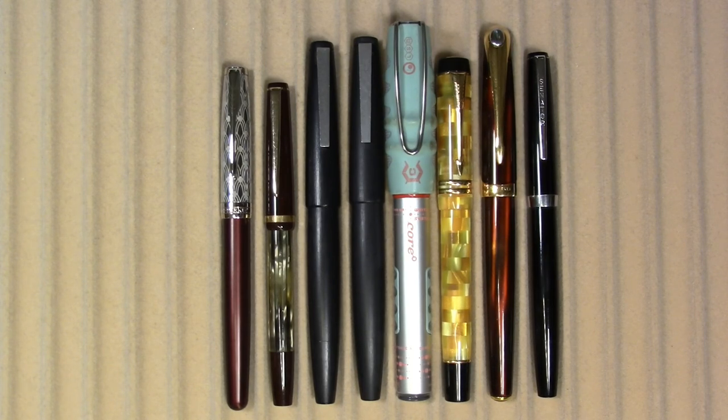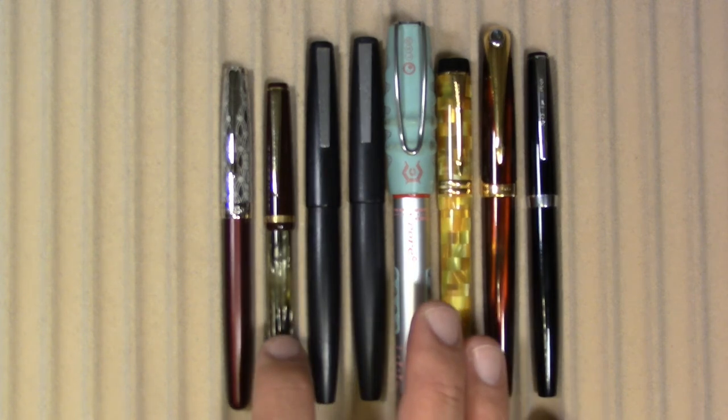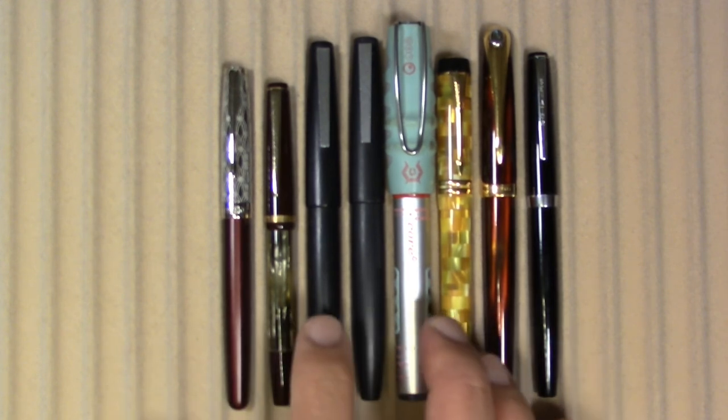Anyway, let's take a look at some pens before I say something stupid. These are the pens I've been using this week from left to right: I have a Parker Sonnet, a Toz Penkala Mirna from Croatia — at the time it was made in Yugoslavia, but the Croatia part of Yugoslavia.